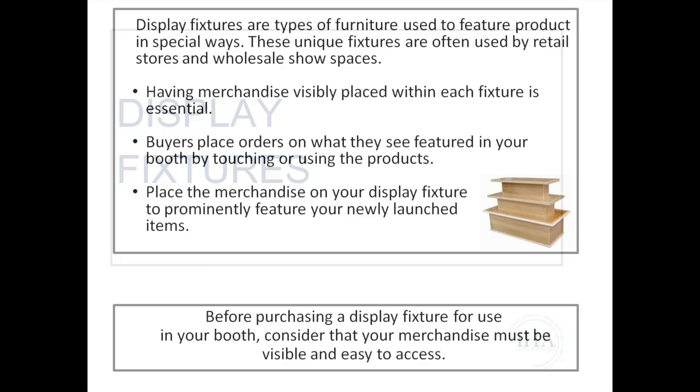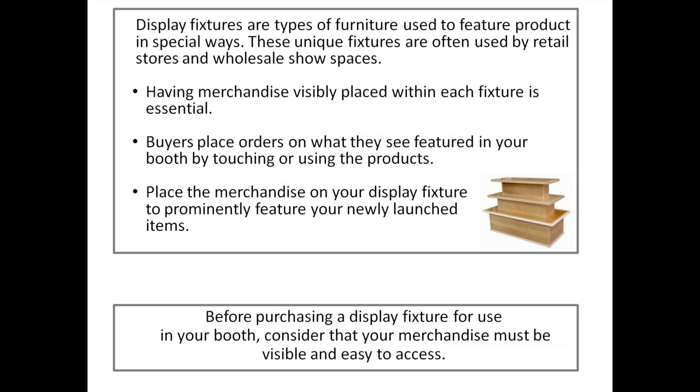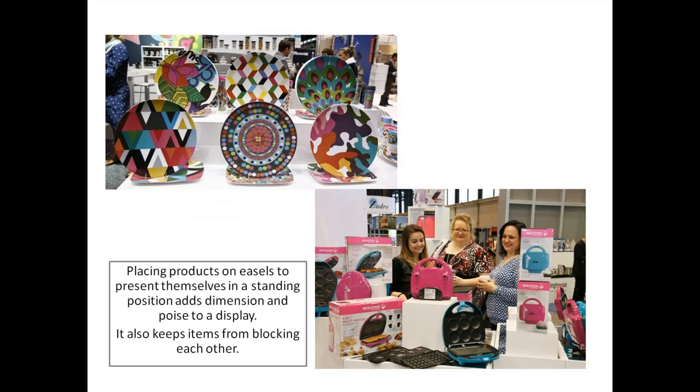Display fixtures are types of furniture used to feature product in special ways, often used by retail stores and wholesale show spaces. Having merchandise visibly displayed within each fixture is essential — buyers place orders on what they see featured in your booth by touching and using the product, imagining how it would look in their store. Before purchasing a display fixture, consider that your merchandise must be visible, easily accessed, and fit onto the fixture. Placing your products on easels to present them in a standing position adds dimension and poise, and keeps items from blocking each other.